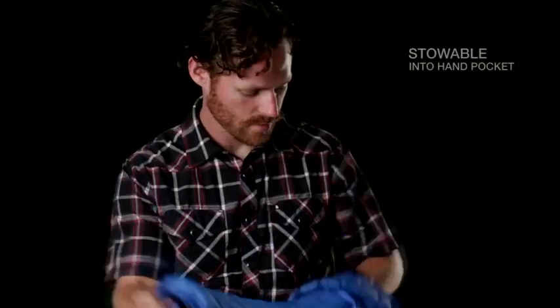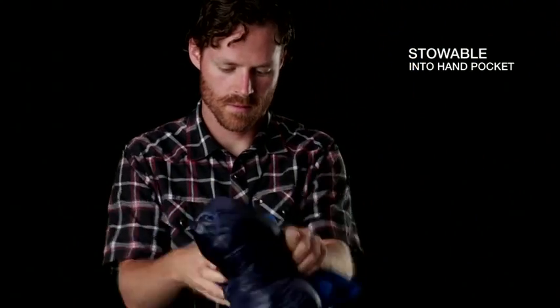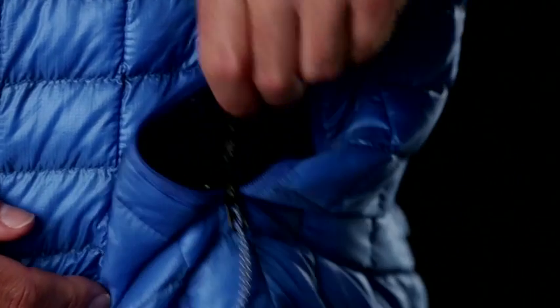The good thing about down is when you compress it you can get all that air out and put it into a small package because it's so lofty. Thermoball is the same way. You just stuff the Thermoball jacket in its own pocket and it's super lightweight. It's actually even more compressible than in its own pocket.